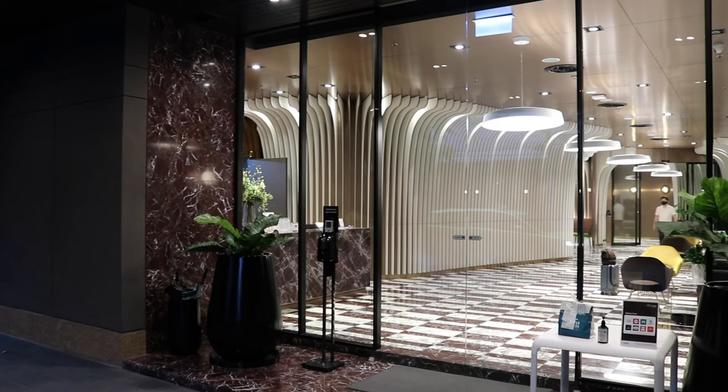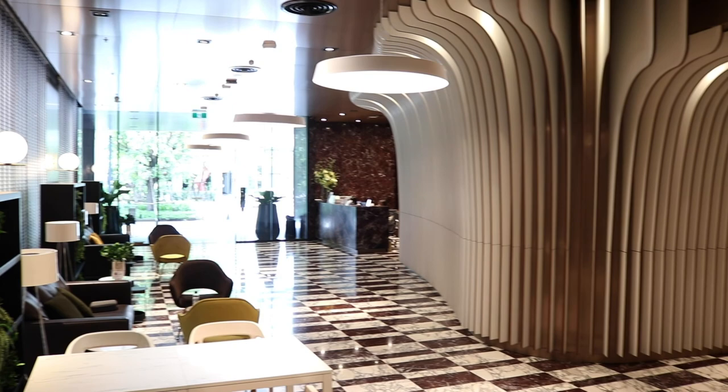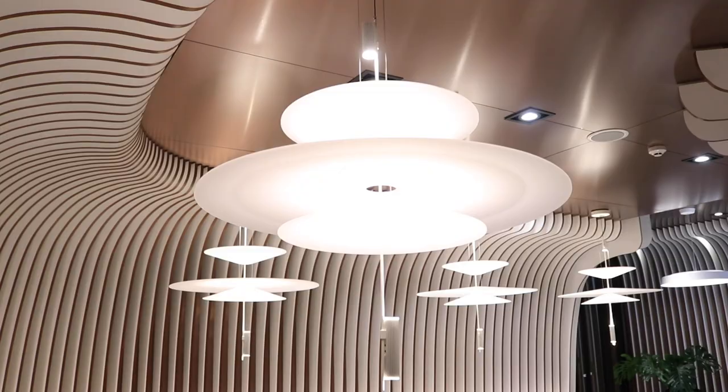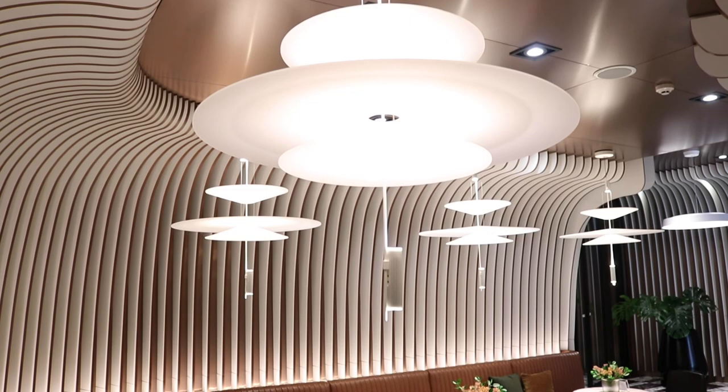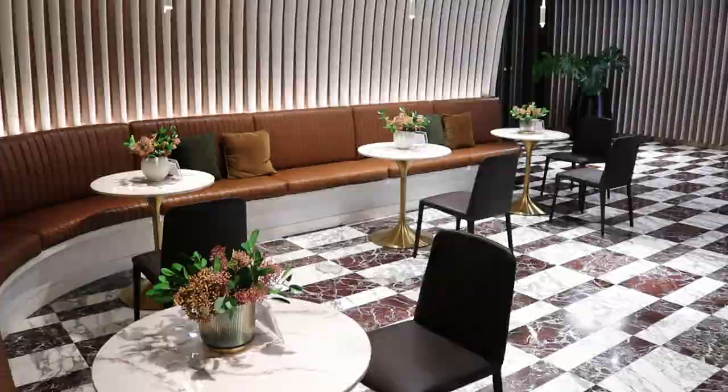As you enter the lobby you're met with this really open, minimalistic design. One thing I want to draw your attention to is that there are no harsh or jarring angles. The wooden walls that go from the ceiling all the way down to the floor are shaped in this smooth, seamless pattern that contrasts the marbled checkered floor very well. One of my favourite features of the lobby has to be the way this couch curves all the way around that wall.